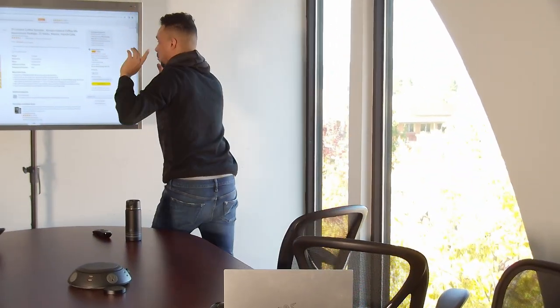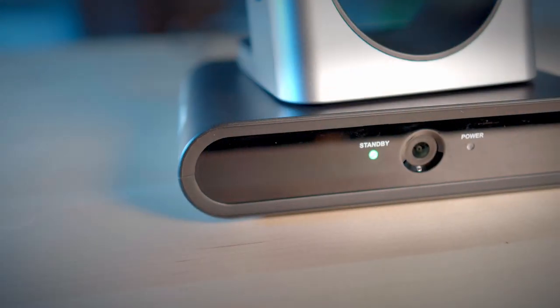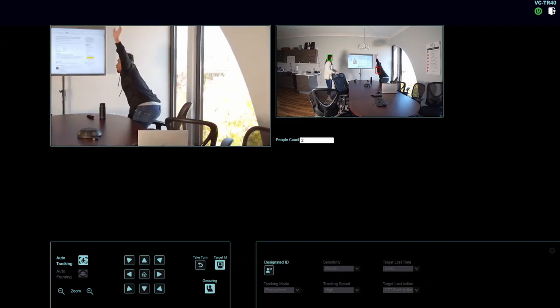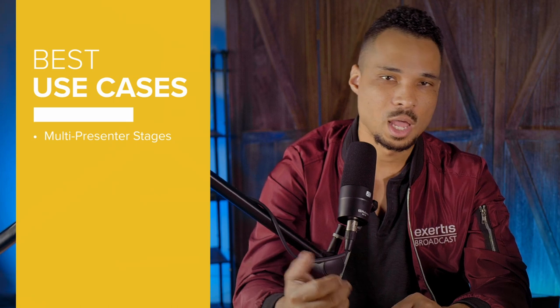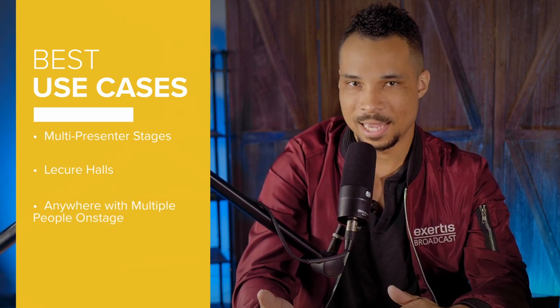With gestures enabled, a new presenter can come on stage and wave, and since the wide-angle second camera is able to see them and monitor the room at large, the TR40 can then adjust who it's following and chase after the new presenter. This will be huge for stages with multi-presenters, lecture halls, and anywhere where there will be more than one person taking the stage. We are still at the beginning stages of what this AI technology can offer, and over time we will begin to see more features and even greater controls.